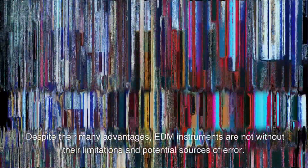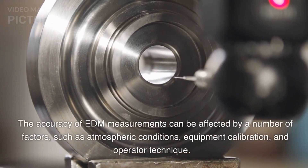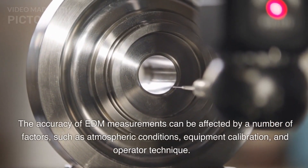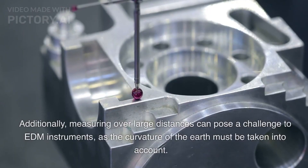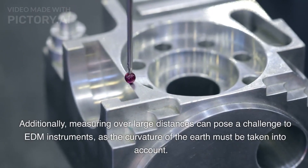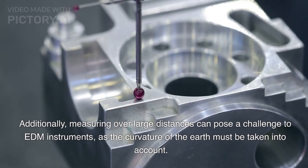Despite their many advantages, EDM instruments are not without their limitations and potential sources of error. The accuracy of EDM measurements can be affected by a number of factors, such as atmospheric conditions, equipment calibration, and operator technique. Additionally, measuring over large distances can pose a challenge to EDM instruments, as the curvature of the earth must be taken into account.